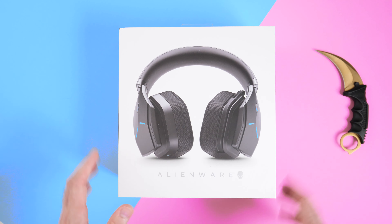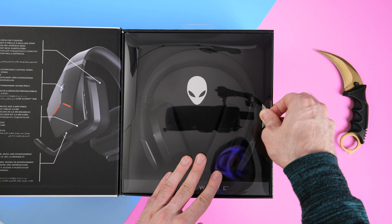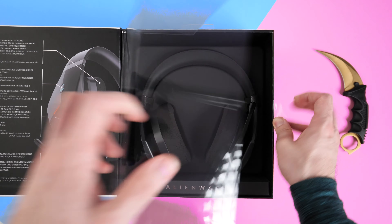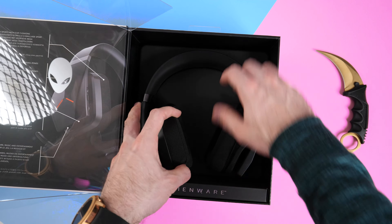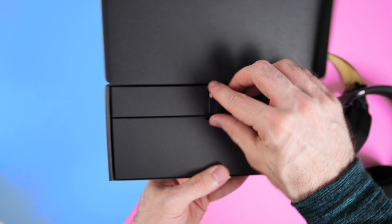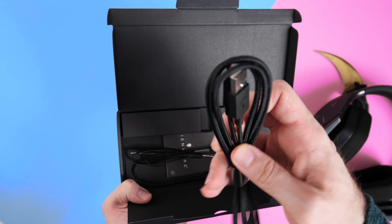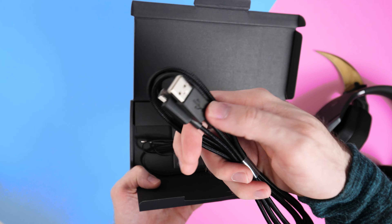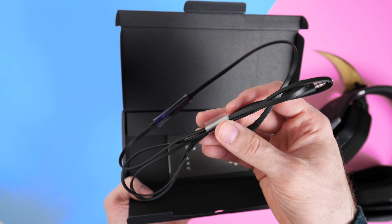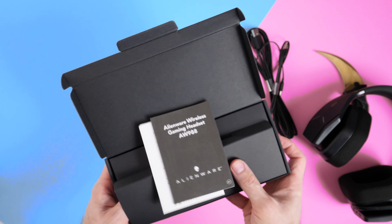Now let's unbox the last product — the headset. Like I said earlier, this is actually Alienware's previous generation headset, and the reason I got it is because it's the only wireless one they do. It will actually match nicely with my monitor because my monitor is also the previous generation. Inside the accessory box, we've got the USB adapter for wireless use, then under that a micro USB braided charging cable — very similar to the one we got with the mouse — an audio cable in case you want to use it as a traditional headset, and then the instruction manual and warranty info.